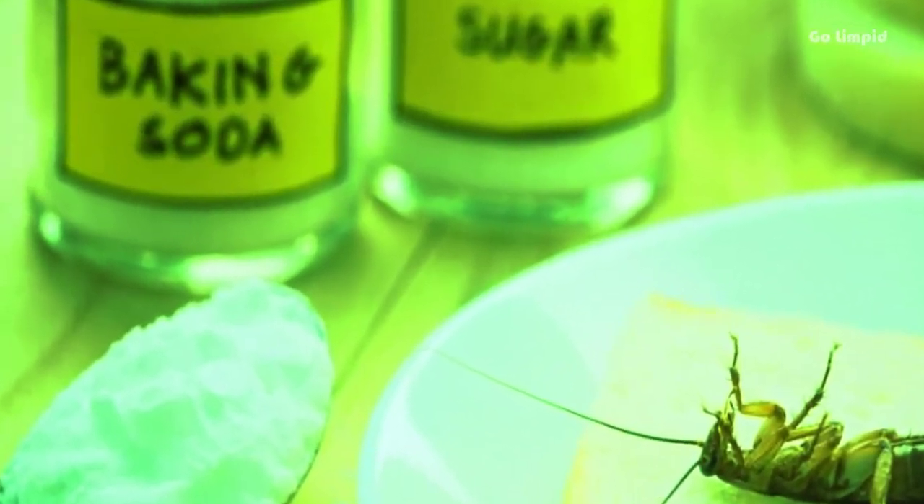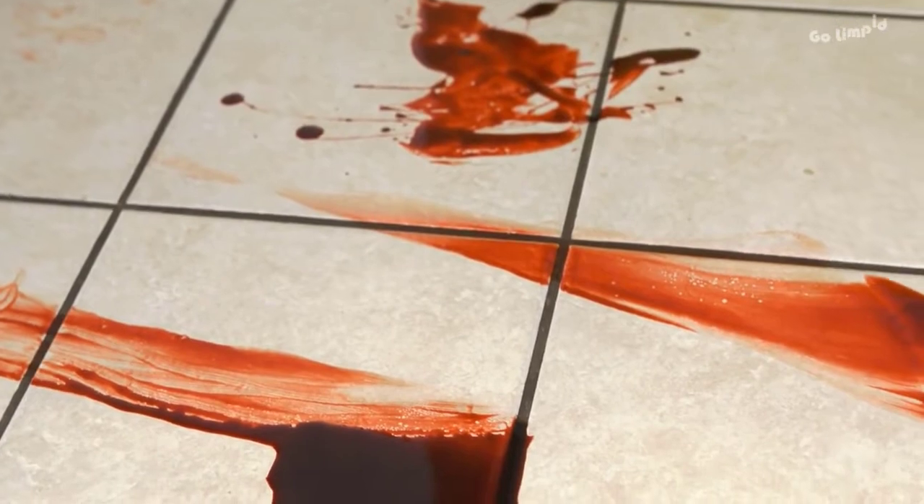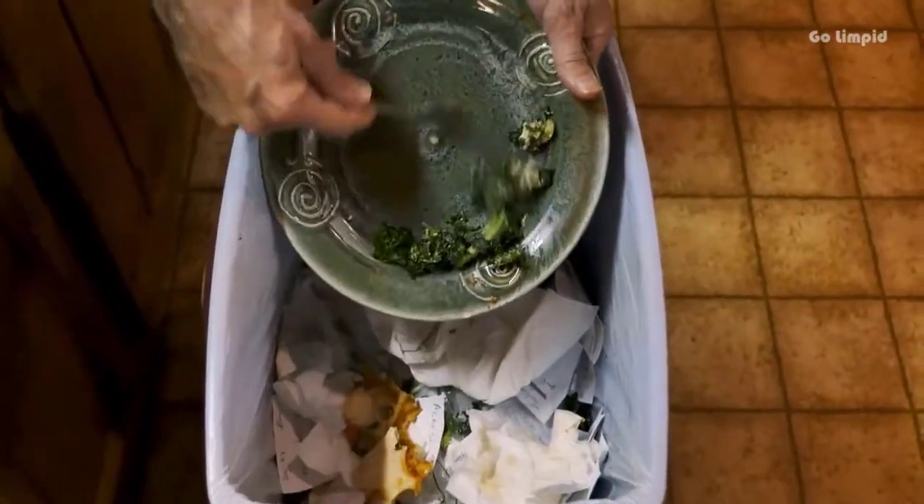These methods involve things that are usually available at home. Cockroaches thrive in dirty, humid conditions. If these home remedies for cockroaches are to work, make sure that there is no leftover food or spilled water they can thrive in.